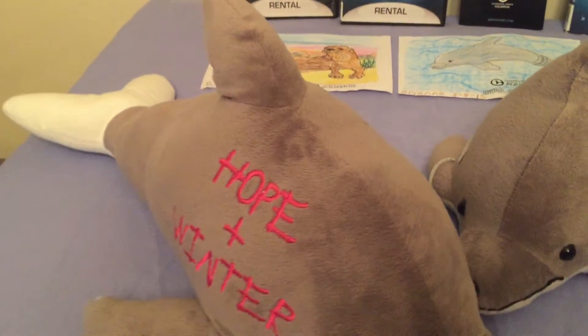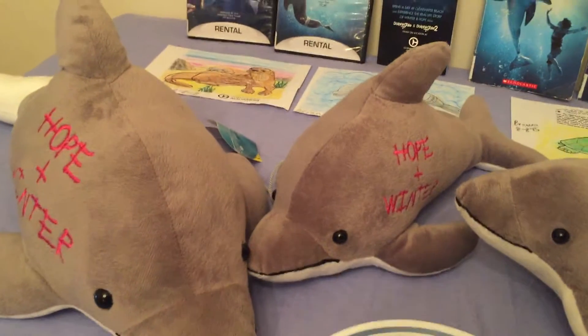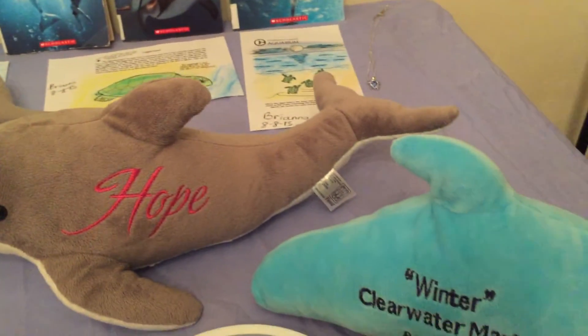We also have two Winter Plushies and two Hope Plushies. And I wonder if they're back — it says their names.